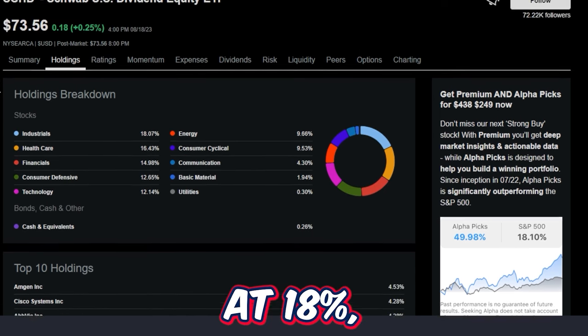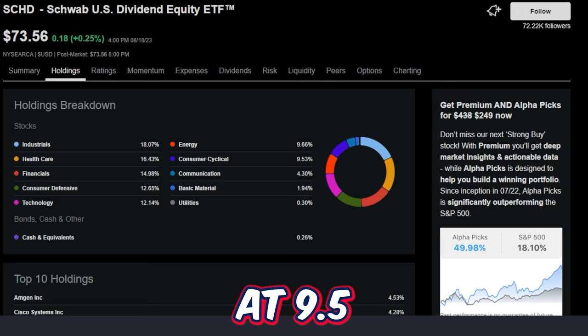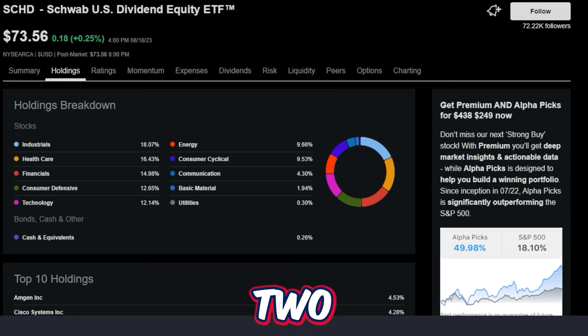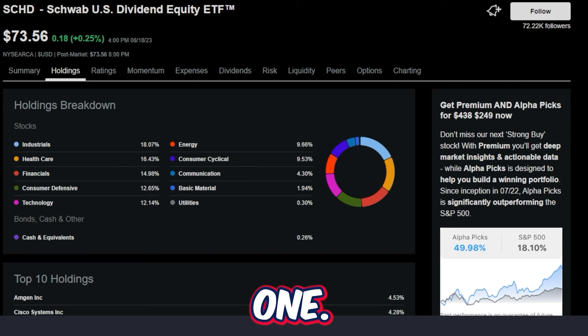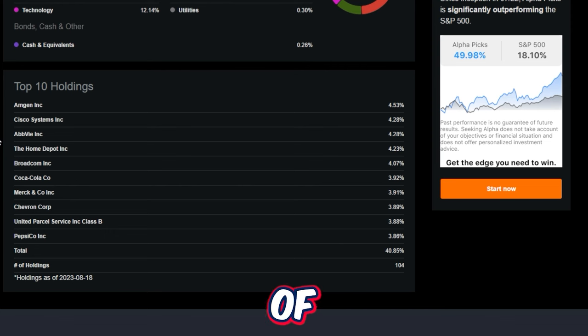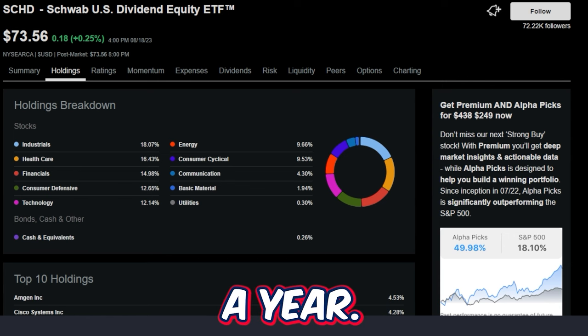The current sector breakdown for SCHD is: industrials at 18%, healthcare just over 16%, financials at almost 15%, consumer defensive at 12.6%, technology at 12.14%, energy at 9.6%, consumer cyclical at 9.5%, communication at 4.3%, basic materials just under 2%, and utilities and cash just under 1%. This fund normally holds around 100 different stocks, with the portfolio rebalanced on a consistent basis, normally once a year.